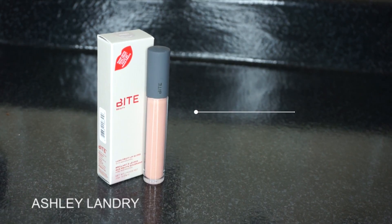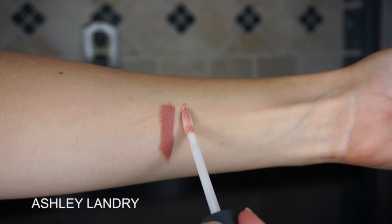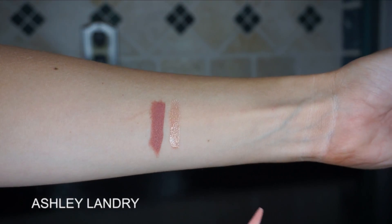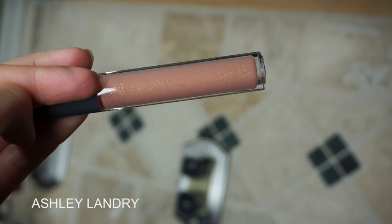And then I got the lip gloss that Desi wore, and this is in the shade Honey. It's a beautiful nude and it has little shimmery specks in it — the shimmer looks like a gold. Oh my gosh, this is so beautiful; this is actually the first time I'm really seeing this up close. How pretty! So I went ahead and got these two by Bite Beauty in Honeycomb and in Honey.